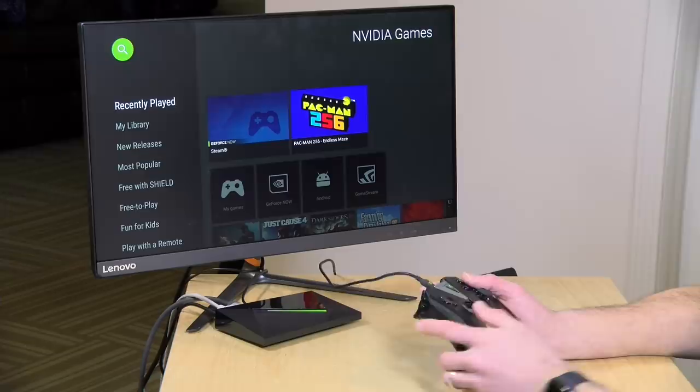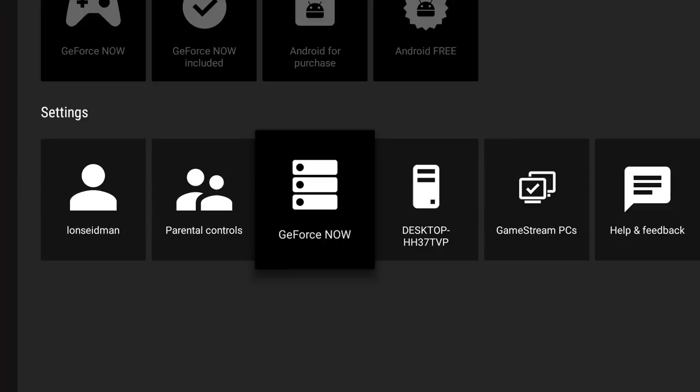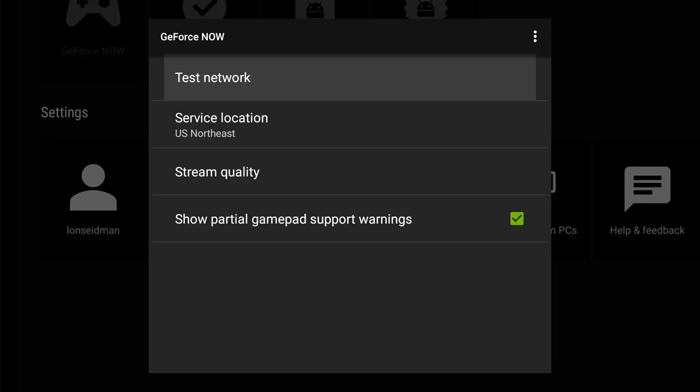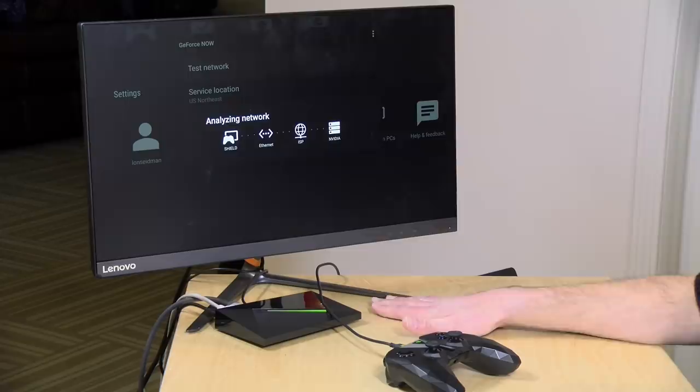When you jump into it, the first thing I suggest you do is go down to the settings area at the bottom. Go over to the GeForce Now settings and run some tests. So we're going to go ahead and test the network. It found the data center that's closest to me for the lowest amount of latency. Now I have my NVIDIA Shield here on the desk connected via Ethernet to my router. That is the best way to go because of how this service works. You need a very reliable connection, and Wi-Fi can be reliable if you've got a nice AC router near your device and you don't have a lot of people using it.